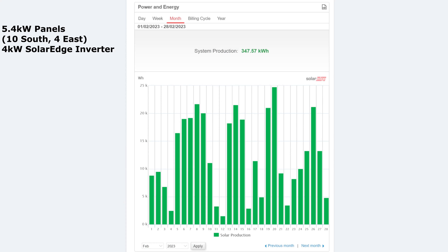So these are the solar stats — solar production for February per day, day one to day 28 in February 2023. Overall for the month it's been pretty good: 347.57 kilowatt hours for the month. As you can see here, there are some spikes. I've had a few moderate days and then about five really good days, a couple of bad days, three or four really good days, and it carried on all the way to the end of the month. The best day of the month was the 20th at 24 kilowatt hours, and the worst day was the 12th at 1.5 kilowatt hours.